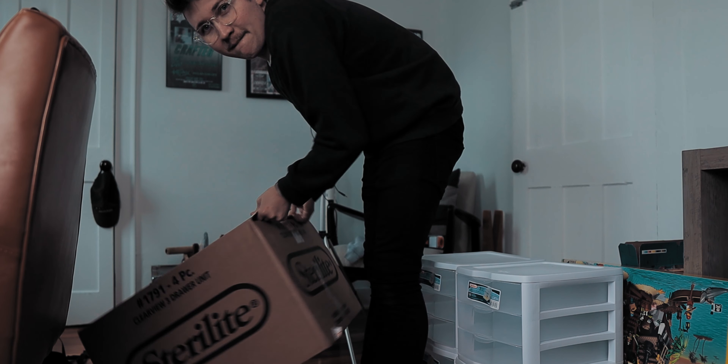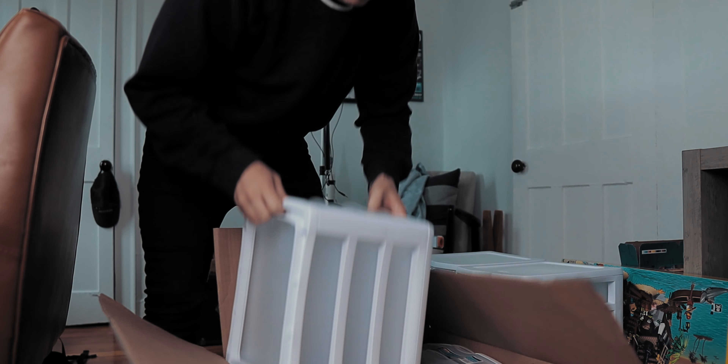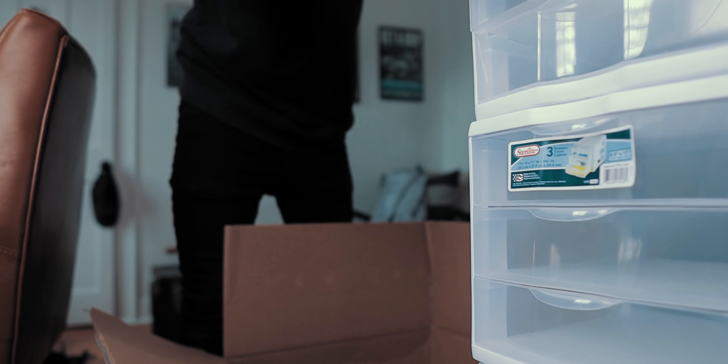It's funny because this isn't like an exciting package — nothing crazy on the inside. But I am excited because I've been wanting to do this for so long. Even though these are just plain old normal plastic drawers, they're very exciting for me. It's just been like a dream of mine for a very long time to have some sort of system to store all of my LEGO parts so I can easily find what I want.